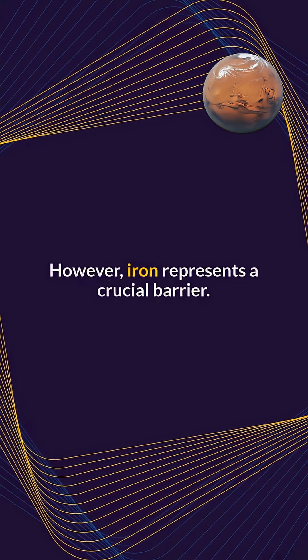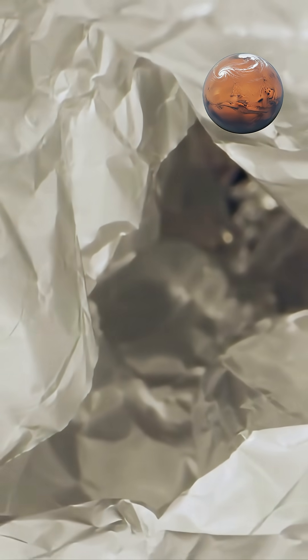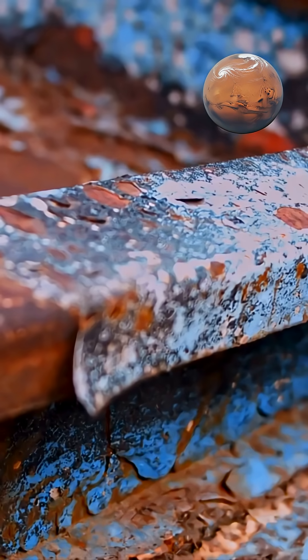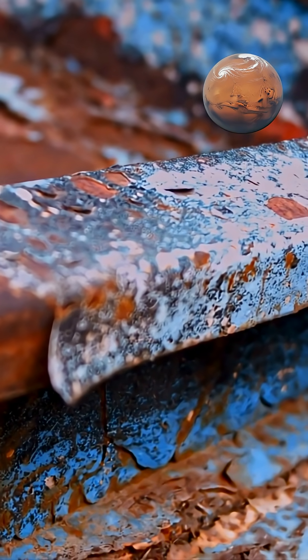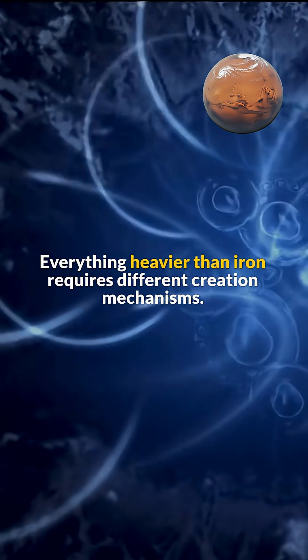However, iron represents a crucial barrier. Fusing iron consumes energy rather than releasing it, meaning fusion stops at this point. Everything heavier than iron requires different creation mechanisms.